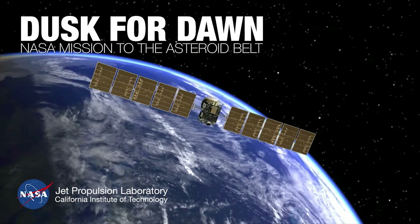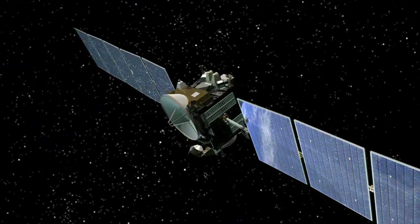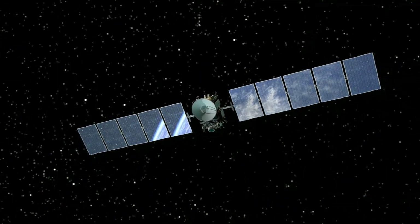When you work on a mission this long, it feels like a part of you. I've been a space enthusiast since I was four years old. Getting to work on a mission like this is a dream come true to me.